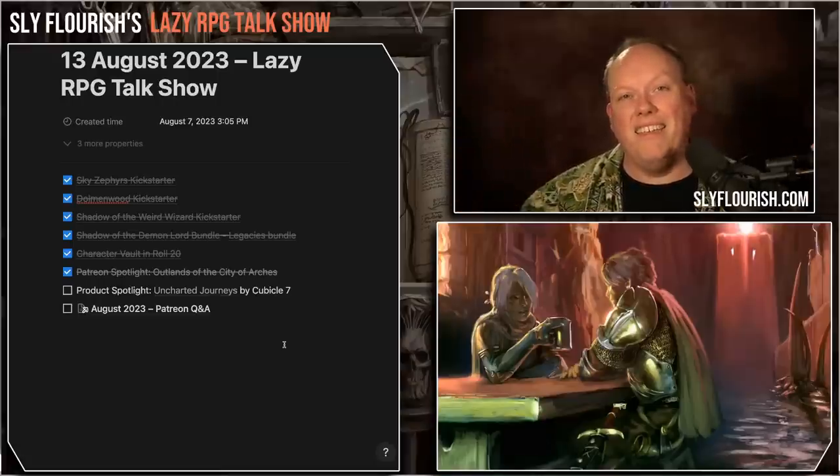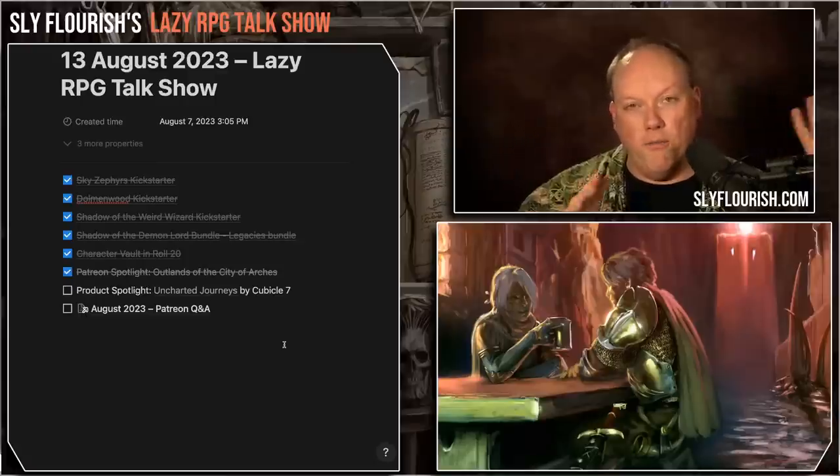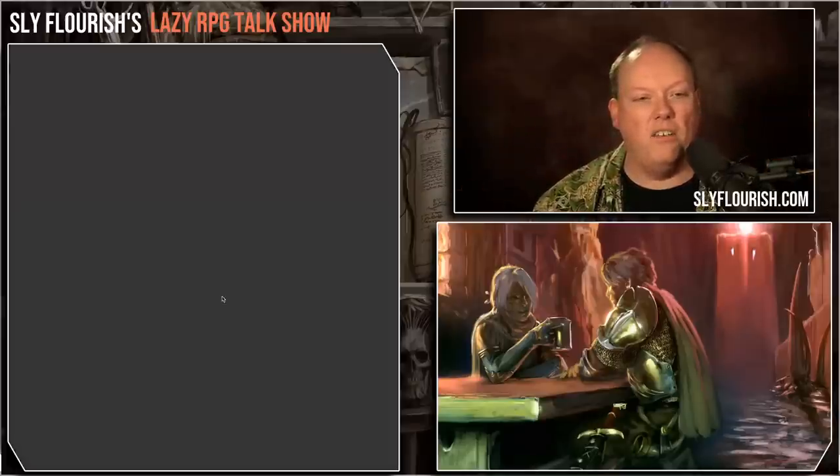They have now taken that idea and put it into a separate product, a separate book that you can pick up for 5th edition that you can drop into any of your 5th edition games, and that is known as Uncharted Journey.